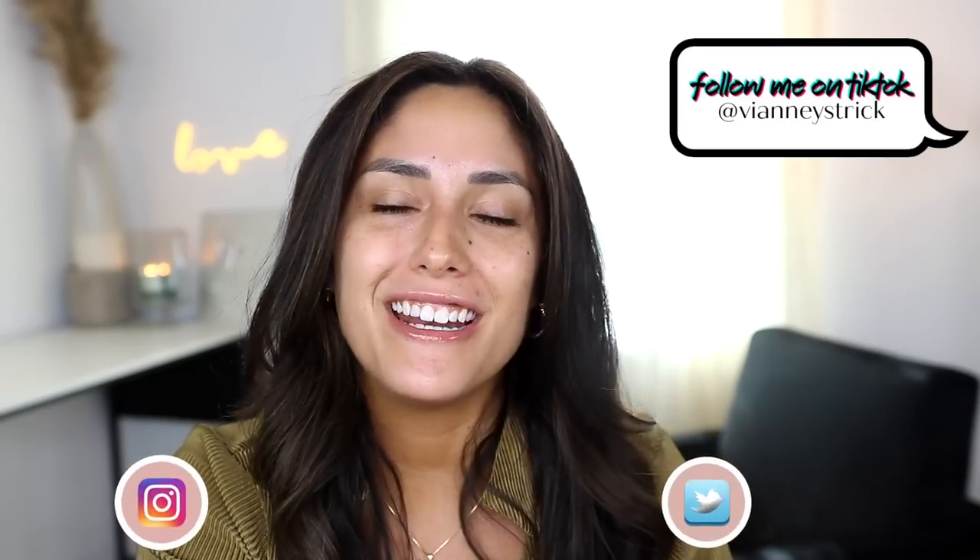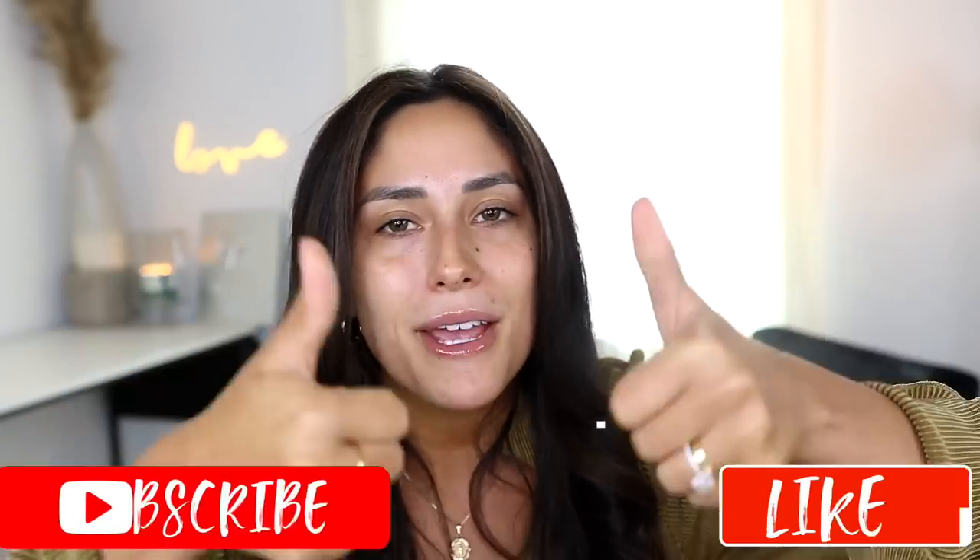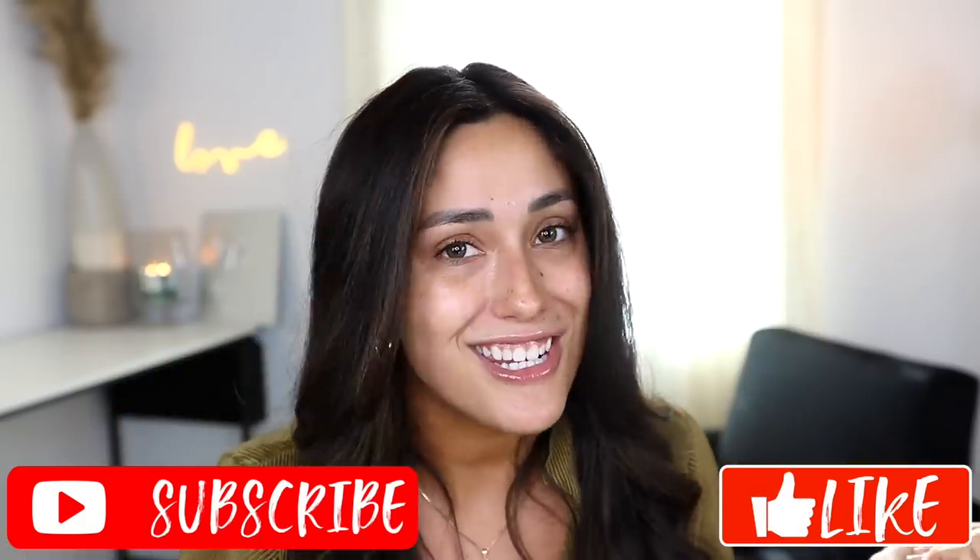Hey guys, welcome back to my channel, and if you're new, what's up? My name is V&A Strick. Thank you so much for being here. As you can see by the title, we're literally going to hang out and play with some makeup. I have some makeup that is drugstore, some that is high-end, some that is new, some that is new to me. Grab a snack, do your makeup with me. I hope you enjoy this video — please give it a big thumbs up and don't forget to subscribe to join my squad.